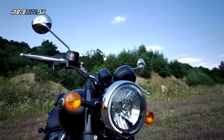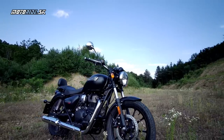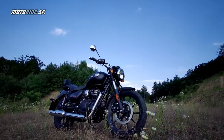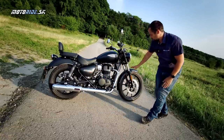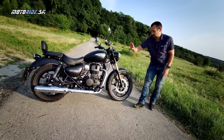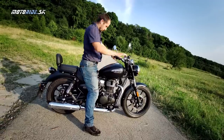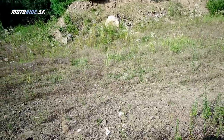Čo sa týka motorky, úplná klasika: klasický trúbkový rám, veľmi pekná kvapkovitá nádrž. Nízko položené sedadlo, len 765 mm – takže aj pre jazdcov nižšieho vzrastu veľmi dobre. Vzadu klasická kyvka, dvojica tlmičov, vpredu klasická vidlica, žiadne veľké experimentovanie. Kolesá 19 a 17. Možem predviesť aj ten posed – naozaj aj jazdci nižšieho vzrastu bez problémov siahnu na zem. Nádrž má 15 litrov.